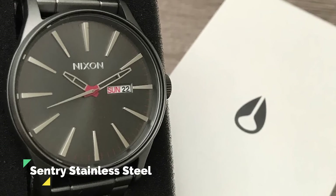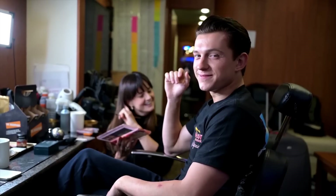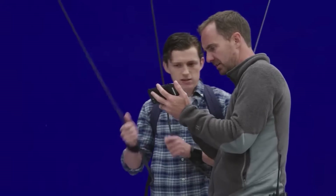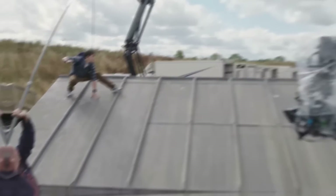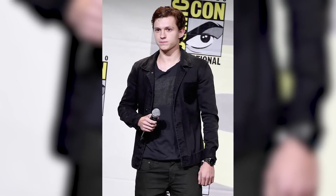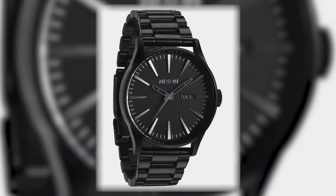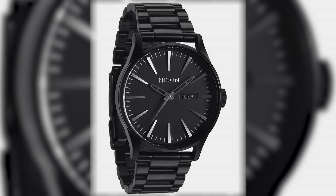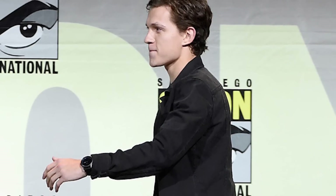Nixon Sentry Stainless Steel. At the age of just 20, he managed to beat over thousands of actors to take on the role of Peter Parker, or Spider-Man, in 2016, solidifying his position in the incredibly popular Marvel Universe. Tom was wearing a basic all-black watch for his first-ever Comic-Con before he became super-famous — the watch was a $350 AUD Nixon Sentry Stainless Steel, which is no longer produced. For a young man on the brink of fame, this is quite a basic and reasonably-priced quartz item.